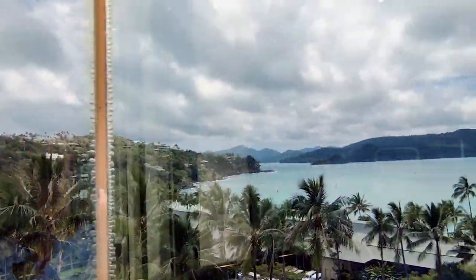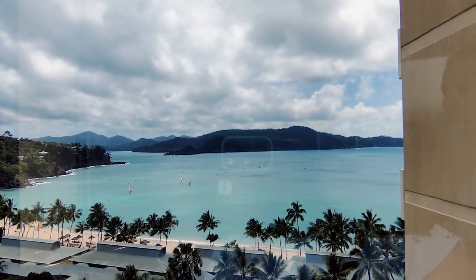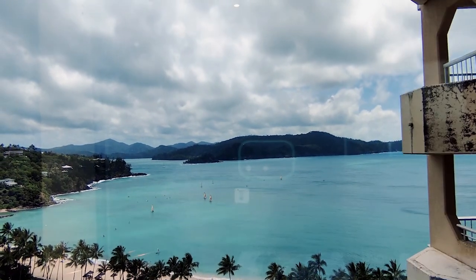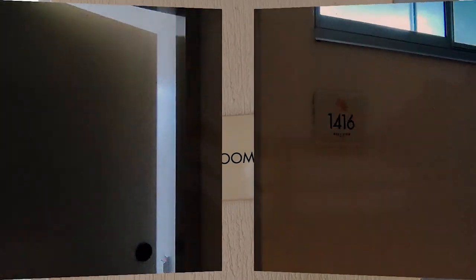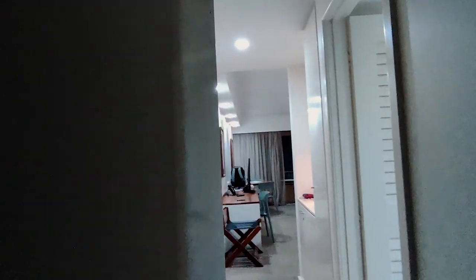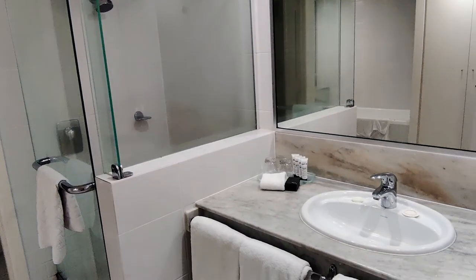Even the views from the elevators are gorgeous. Here is a tour of our Coral Sea View room. We found the room comfortable and spacious and the balcony was a good size. But the reason to really book this room is the view. The views made up for anything else we didn't like in the room.